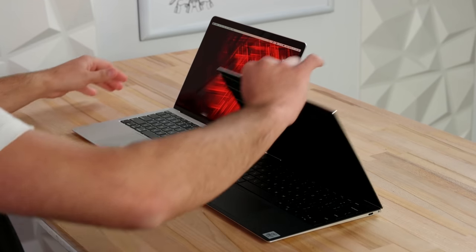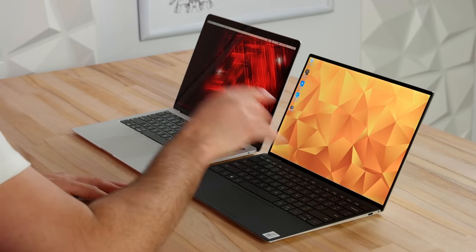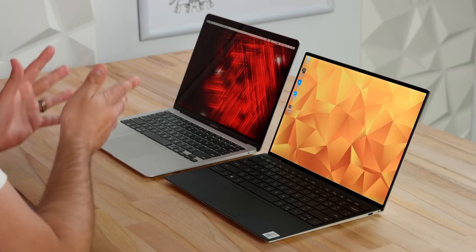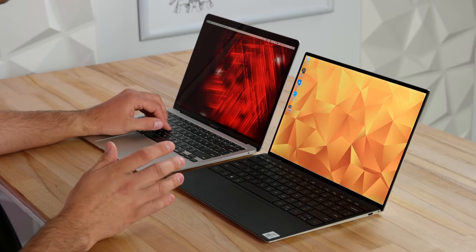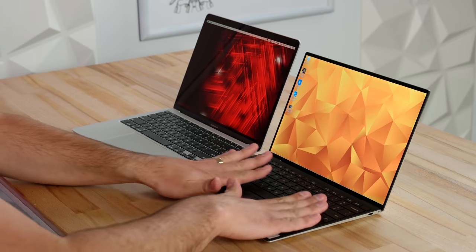Dell stepped up their game — the hinge is all aluminum and the whole bottom chassis is milled out of aluminum. They also improved the hinge to allow one-handed opening. The XPS recognized my face and logged me in using Windows Hello, with an array of sensors at the top next to the webcam, just like Face ID on your iPhone. The MacBook Air has Touch ID built in, and the Dell XPS also offers a fingerprint scanner built into the power button.